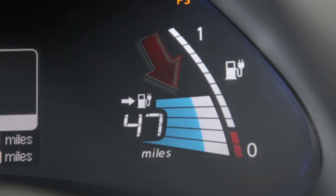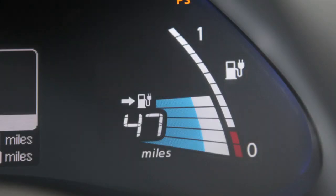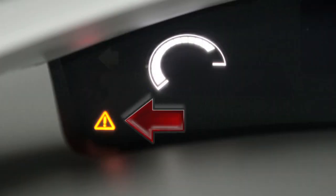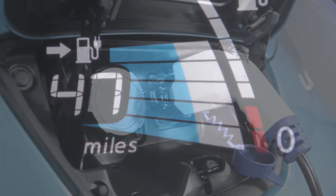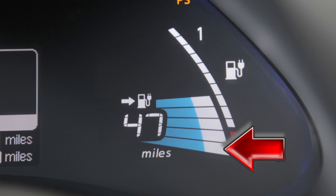The lithium-ion battery available charge gauge displays the lithium-ion battery charge available to run the vehicle. The low battery charge warning light and the master warning light will appear when the remaining battery charge is low. You should recharge the vehicle before the gauge reaches the bottom line.